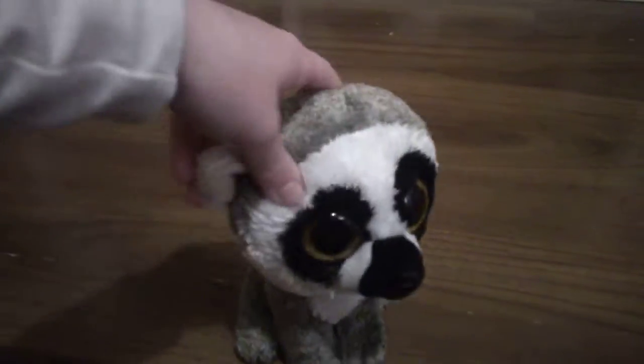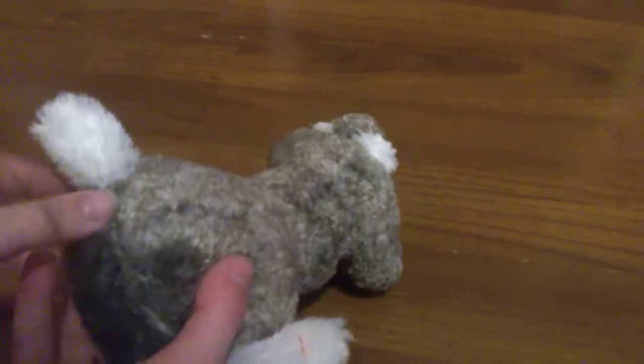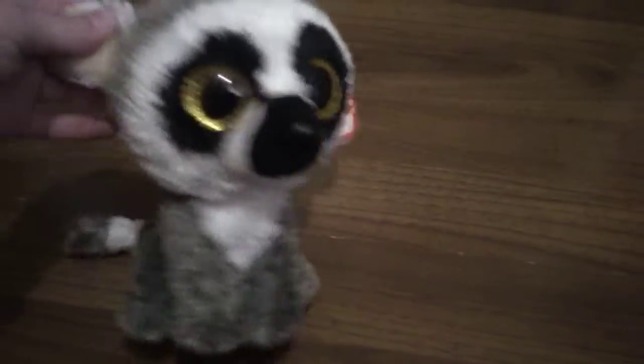Number 9 on my list is Linus! Linus is this cute lemur, and there's an older lemur called Leanne. Every bit of him has grey and pink on him, so yeah, that's it!